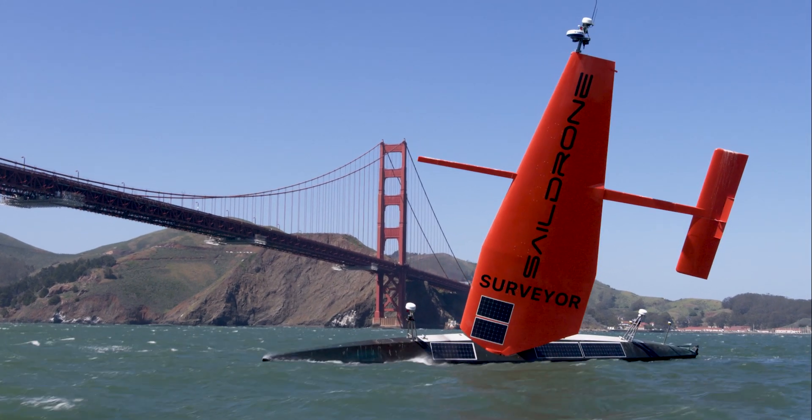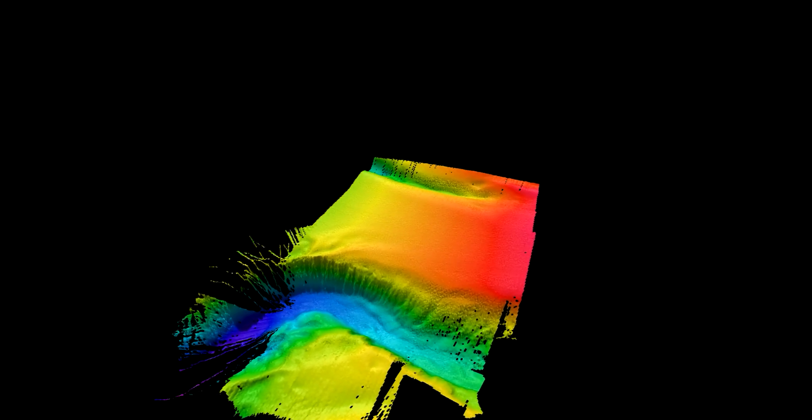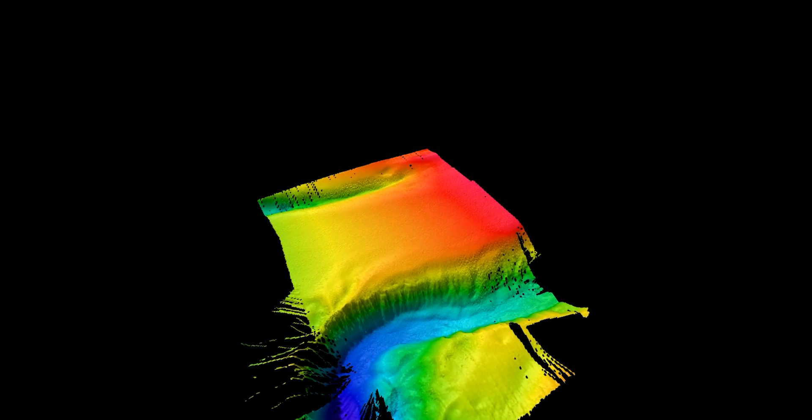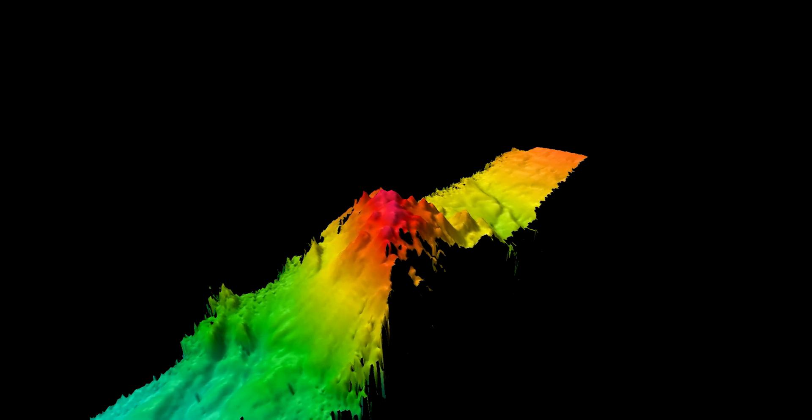We've just started to look at the data coming from the SailDrone Surveyor after some initial tests, and the data looks very, very high quality. Anything we can do to increase the efficiency with which we can map would greatly increase the chance of our getting it done, and that's why we're so intrigued with the use of SailDrone.